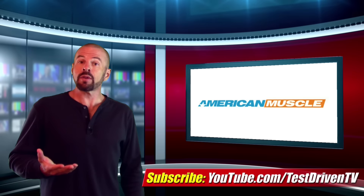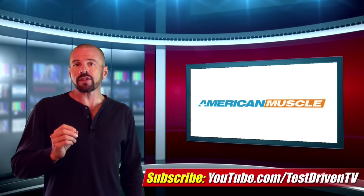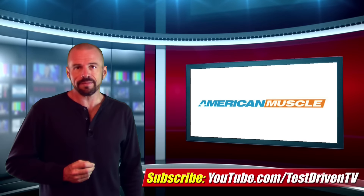Now this episode of Mustang Minute was brought to us today by AmericanMuscle. You can find out more about their Celine offerings at AmericanMuscle.com.